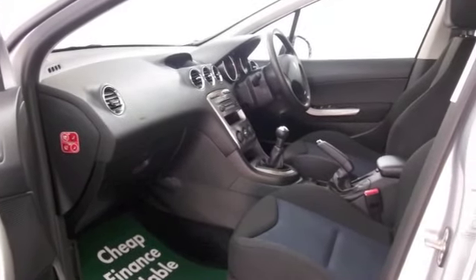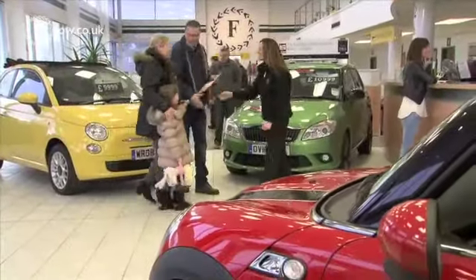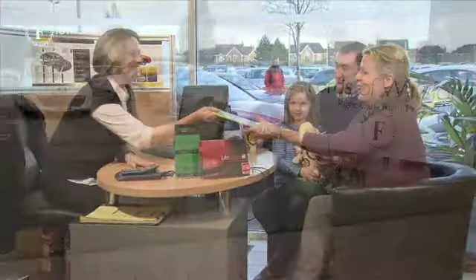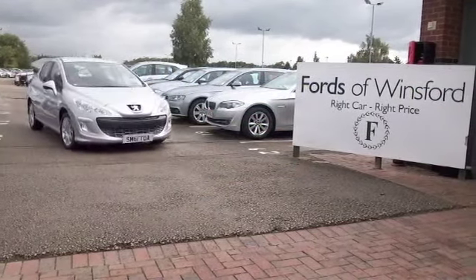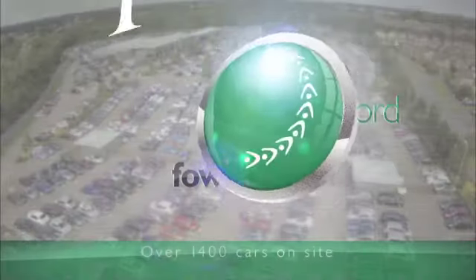Why not give Jackie and her team a call in our call centre and reserve it — we can keep it on hold for you for up to 48 hours. Until you can get here, bring your licence with you, have a test drive, come and discover this great car for yourself at Fords of Winsford.